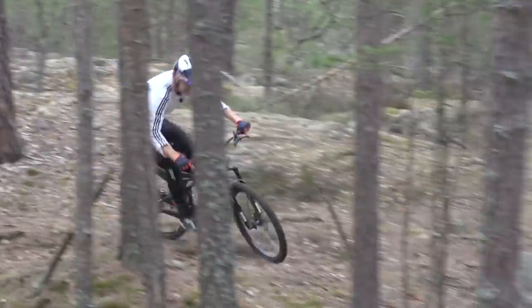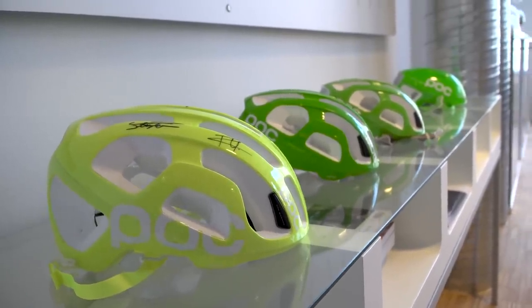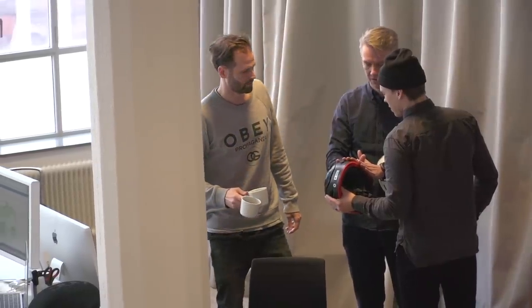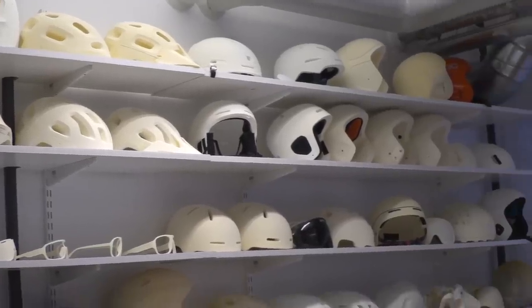There's also a really clear design aesthetic to all POC products, so how do safety and design sit together? Sweden and Scandinavia are well known for design, so you'd expect that in POC products, but the reality is that safety is the most important part — design comes afterwards. However, they realize that the safest helmet is one that somebody actually chooses to wear, and that's often down to a design choice. So safety is the starting point and design comes afterwards.